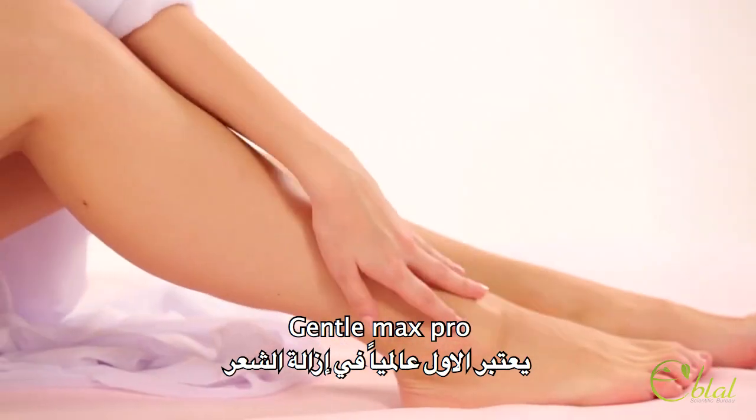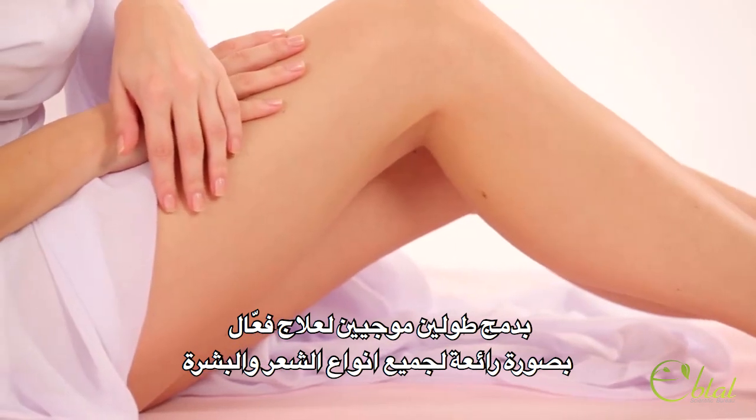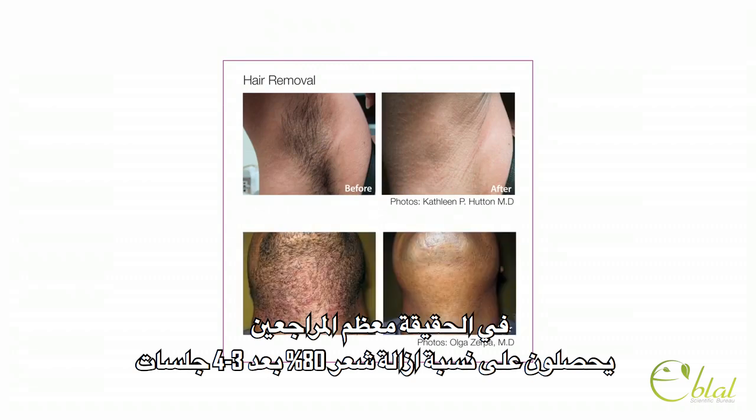Gentle Max Pro, a leading device for hair removal, combines two laser wavelengths for incredibly effective treatment of virtually any hair or skin type. In fact, most patients experience 80% hair reduction after just three to four treatments.